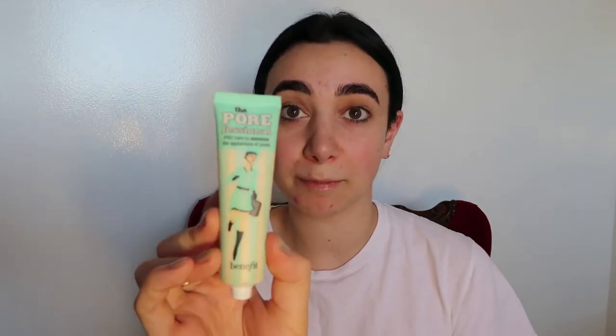The next thing I'm going to use is the Pore Professional by Benefit. The reason why I use that product as a base first is because when you apply the foundation, it becomes smooth.